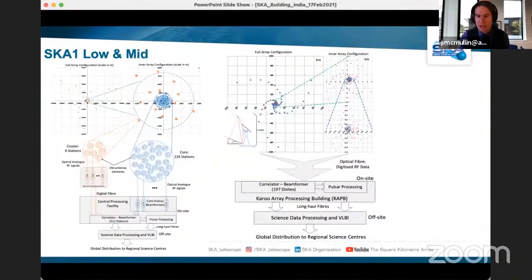Graphical representations show low on the left and mid on the right. For low, the three spiral arm distribution of stations zooms in to show clusters of stations and the core arrangement — six stations per cluster. You can see the data flow and connectivity all the way through to the science processing center and then to the SKA Regional Centres, which are distributed globally and handle curation and distribution to the communities.